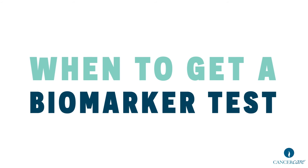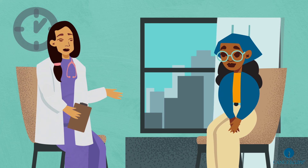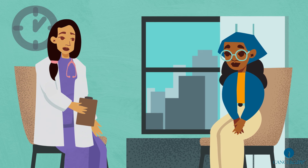When to get a biomarker test? Biomarker testing can help your doctor select the best treatment option for you. Talk with your healthcare provider to discuss whether biomarker testing should be part of your cancer treatment plan.